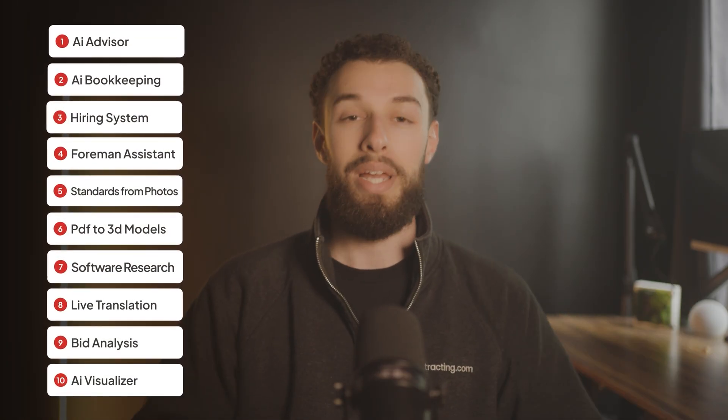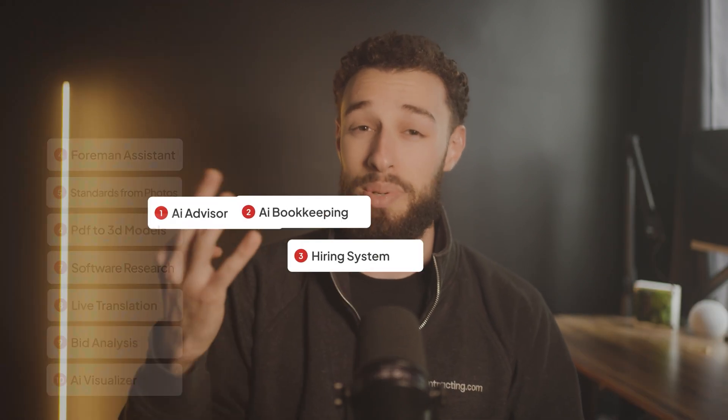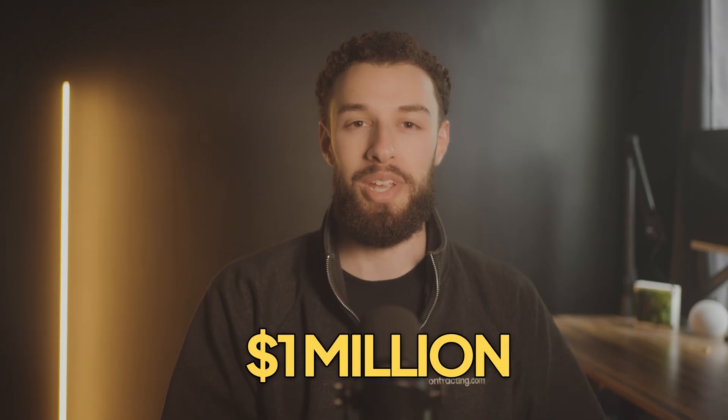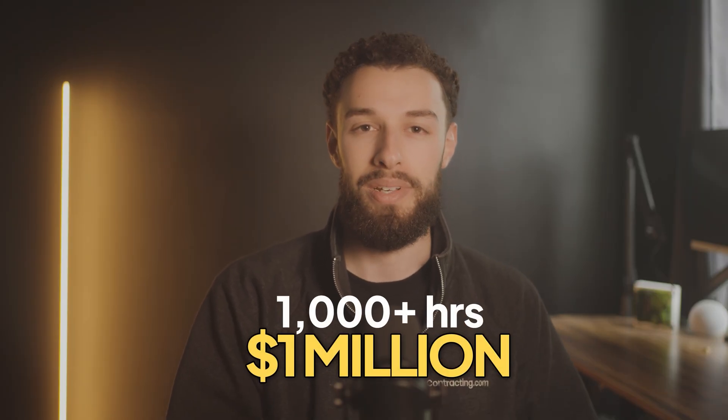Today I'm breaking down the top 10 ways that contractors can use AI right now, even if you don't know how to use a computer — you don't need to be tech savvy. As we get higher on the list, the methods will get more and more unique while saving you more and more money and time. And the last three on this list, when combined, can save you over a million dollars in potential mistakes and over a thousand hours in the long term.